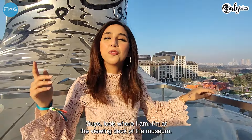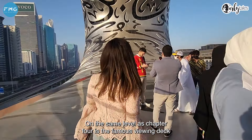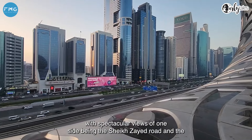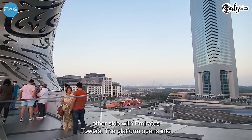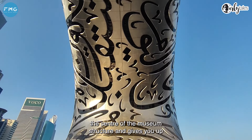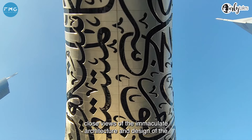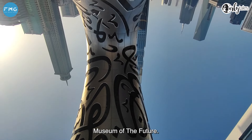Look where I am — I'm at the viewing deck of the museum. On the same level as Chapter 4 is the famous viewing deck with spectacular views: one side being Sheikh Zayed Road and the other side with Emirates Towers. The platform opens into the center of the museum structure and gives you up-close views of the immaculate architecture and design of the Museum of the Future.